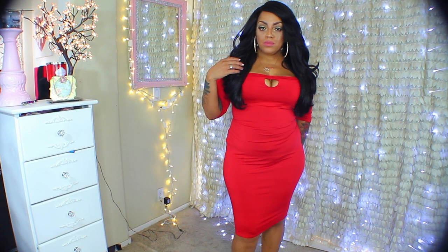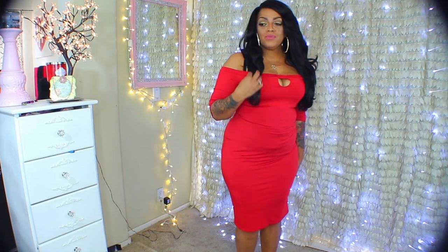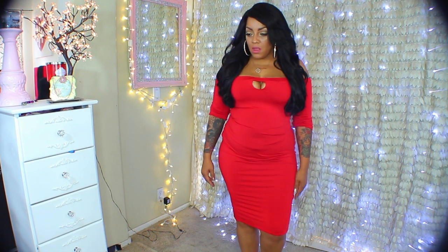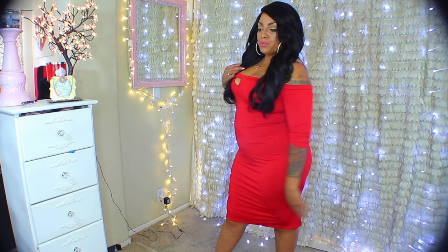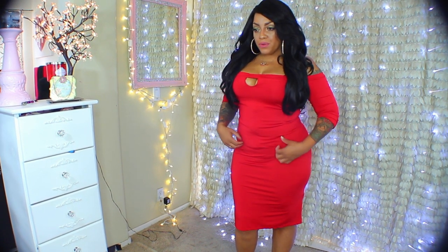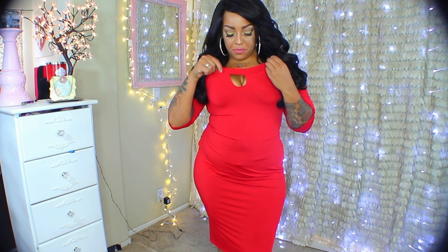Next we have this peekaboo-front, off-the-shoulder red bodycon dress. I did go up a size in a 2X — it has nice material and a great stretch. This one I think is super sexy; I feel like Jessica Rabbit from Who Framed Roger Rabbit. The dress is so fitting, I like that it goes below the kneecaps, and I just feel really pretty in it. It accentuates my curves, and I do have on a body garment which I'll showcase in another video — that body garment is also from JollyChic.com.